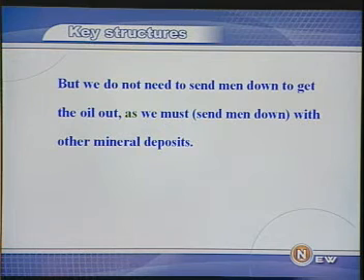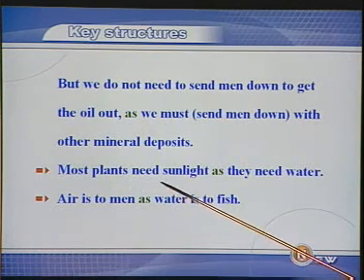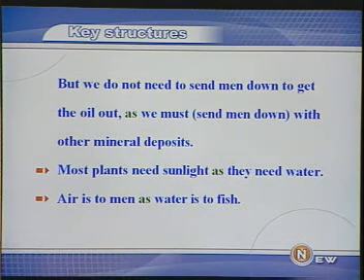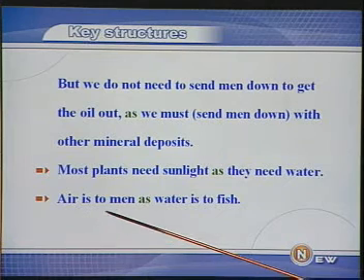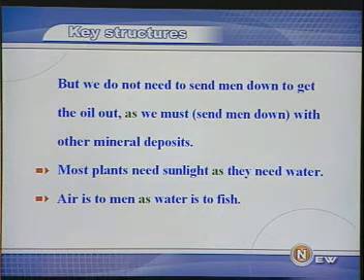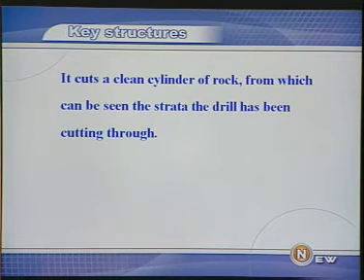我们来看两个类似结构的句型：Most plants need sunlight as they need water.（大多数植物正像需要水那样需要阳光。）Air is to men as water is to fish.（空气之于人，犹如水之于鱼。）